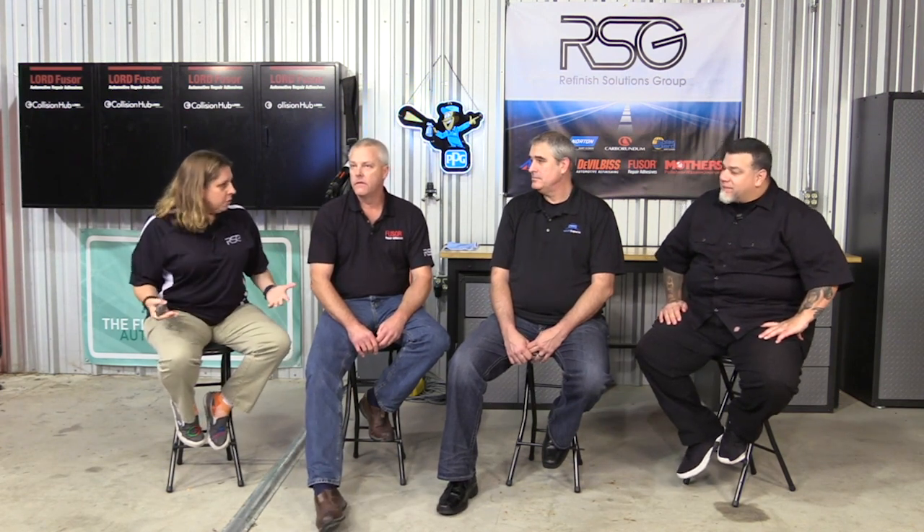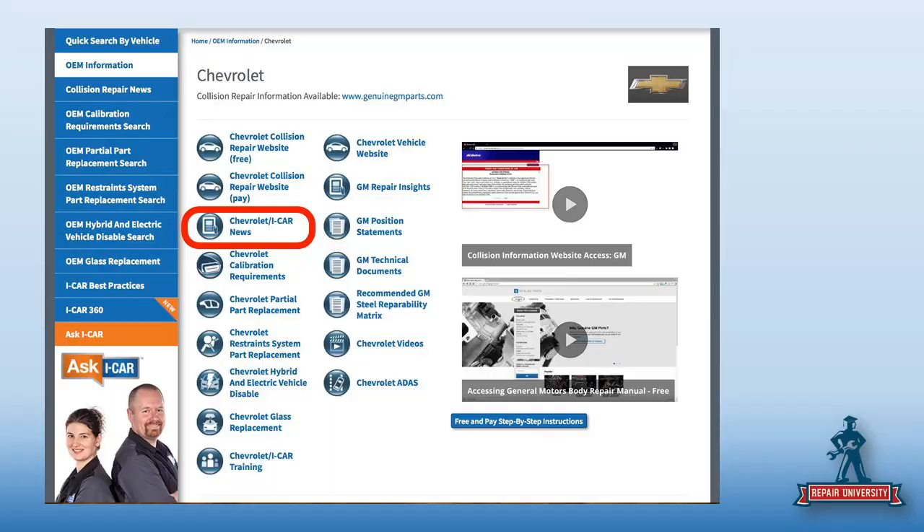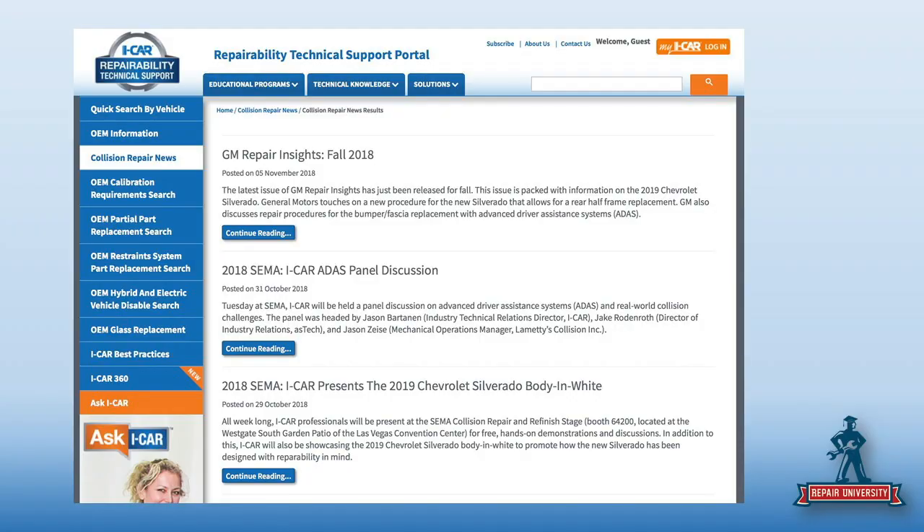We are still in the RTS portal, still working with iCar. We click back over to iCar news and information. The RTS portal puts out a brand new story every day — some are about General Motors and some aren't. If you're staying up to date and looking at it daily, you're in good shape. But if you just want to see a collection of what applies to GM vehicles, you would go in here and click — here's basically everything that's there.